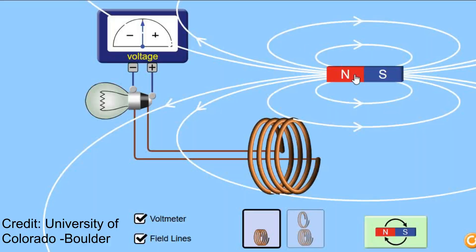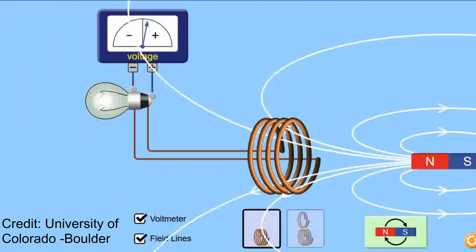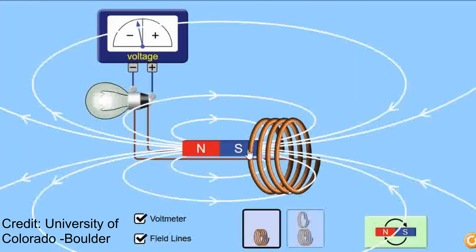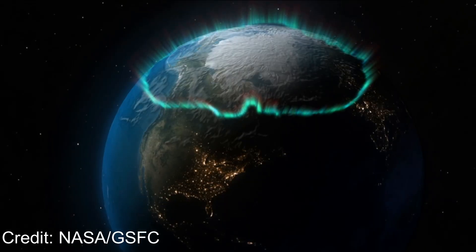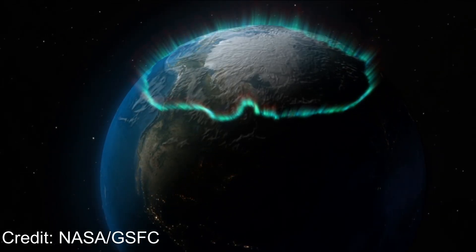That injected energy amplifies currents in the magnetosphere and ionosphere. Crucially for power systems, these rapidly changing magnetic fields produce time-varying magnetic flux. By Faraday's law, changing flux induces voltages in long conductors like transmission lines and pipelines. Those geomagnetically induced currents, or GICs, flow into transformer neutrals, driving half-cycle saturation of transformer cores. Saturated transformers heat, produce harmonics, lose reactive power capability, and can fail catastrophically.